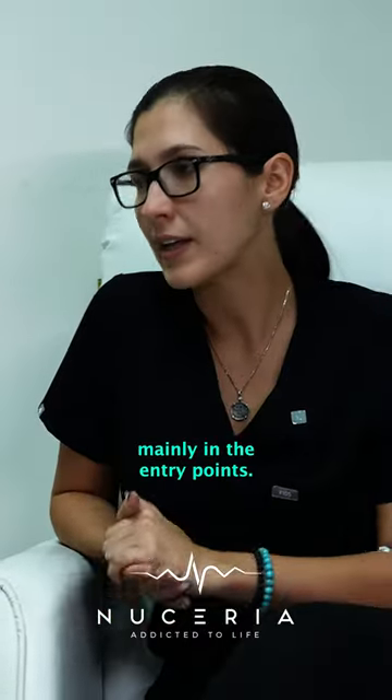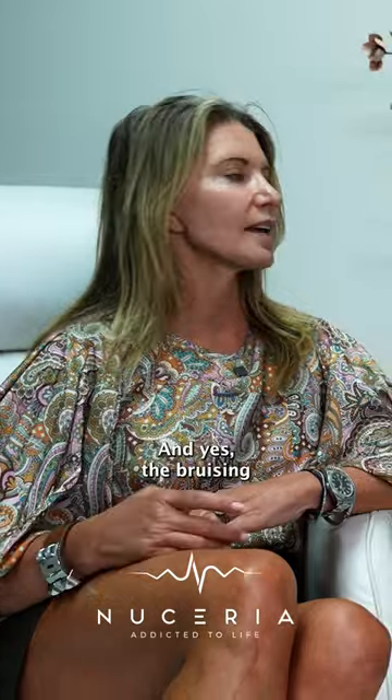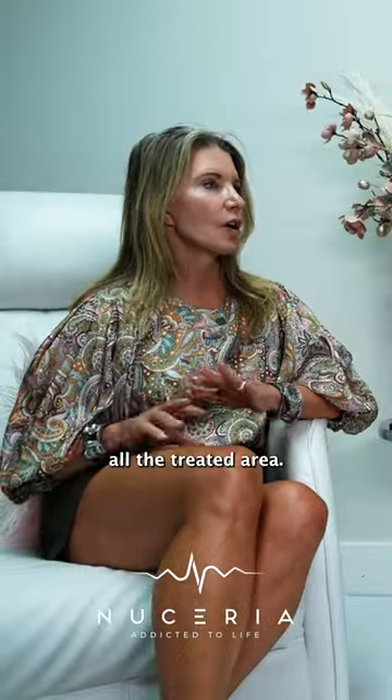So you just had a little bit of bruising mainly at the entry points? I would say mainly swelling more than bruising, and yes the bruising was at the entry points. Just the entry points — the swelling was pretty much all over the treated area.